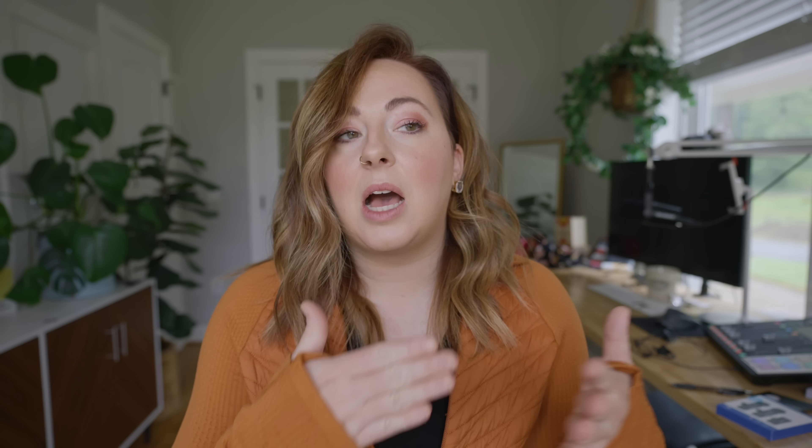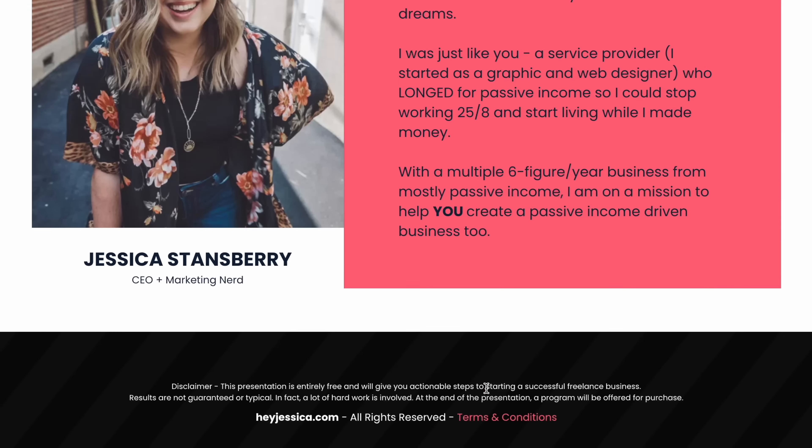We're going to talk about how to sell these things in the right way. Before I do that, I'm hosting a paid workshop — no fluff, no sales pitch — basically a masterclass that I'm hosting live. It's $47. I'm going to teach you how to create a digital product that makes a hundred dollars a day or more on autopilot. We're really going to go through what digital products you could create, what's perfect for your business, and how to create a system so those things sell on autopilot.